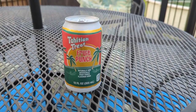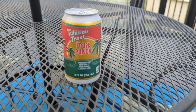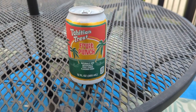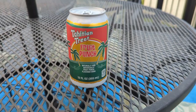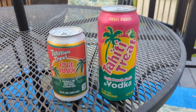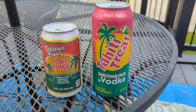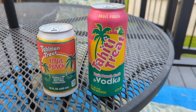Greetings, everybody. Summer is upon us, which means lots of tasty beverages. And who doesn't love Tahitian Treat? An old-time favorite, packed with nothing but artificial flavoring and sugar. But what's better than that? Alcoholic Tahitian Treat. Today, we're going to look at something that's only available to our friends up north in Canada. So let's dig in to this Canadian Tahitian Treat madness.